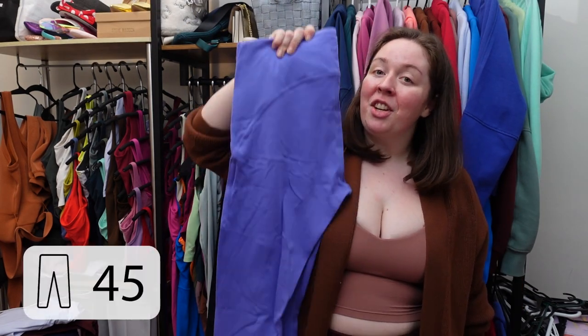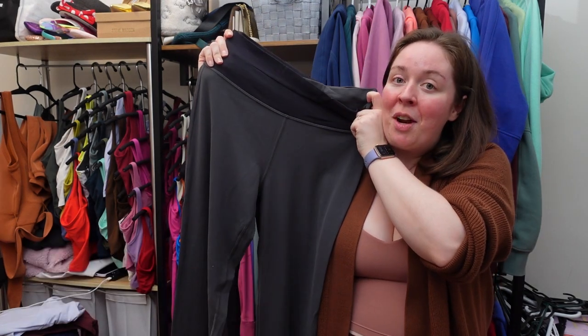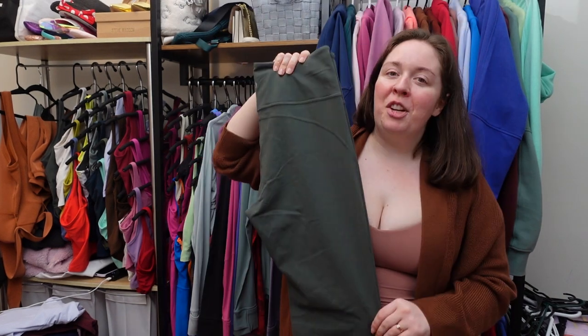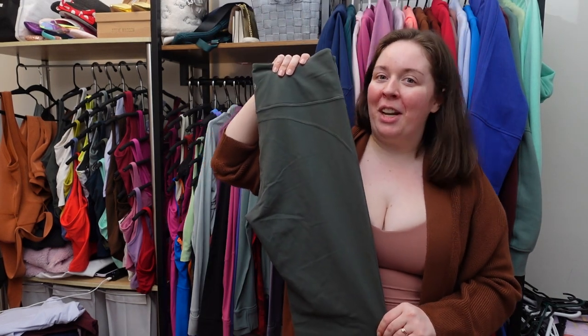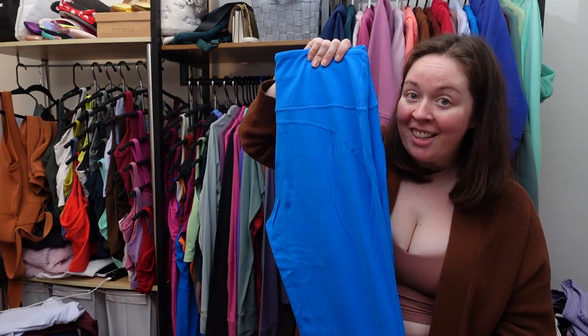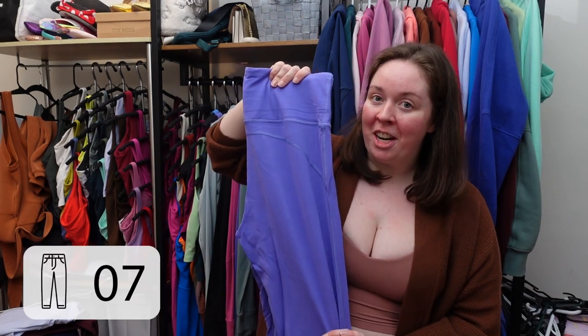Instill high-rise pant in charged indigo. Throwback astro pant in Nulu in graphite gray black. Align wide leg pant in smoked spruce. Groove super high-rise Nulu flare pant in smoked spruce. Groove pant number two in poolside, charged indigo. A second pair of groove pants in charged indigo.